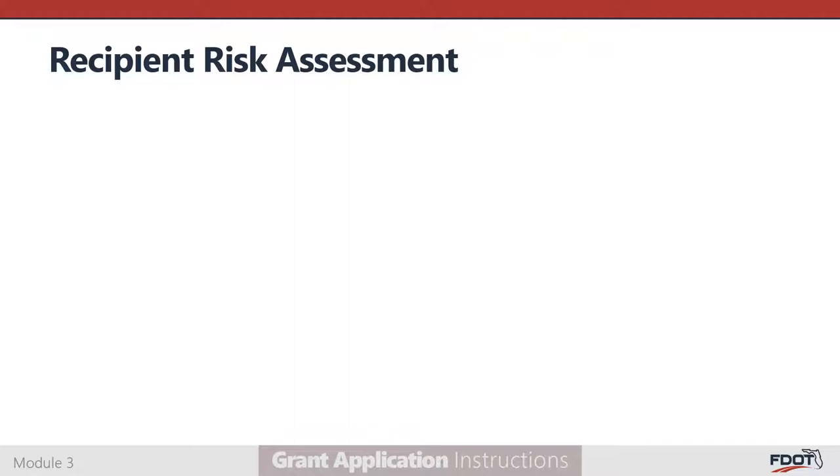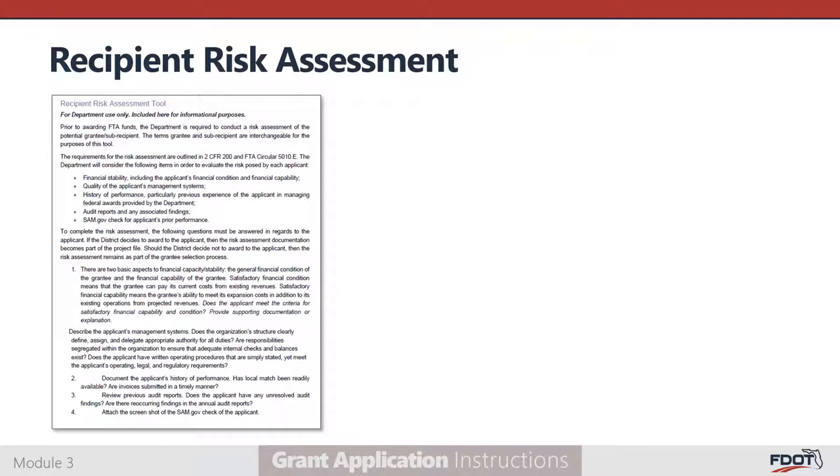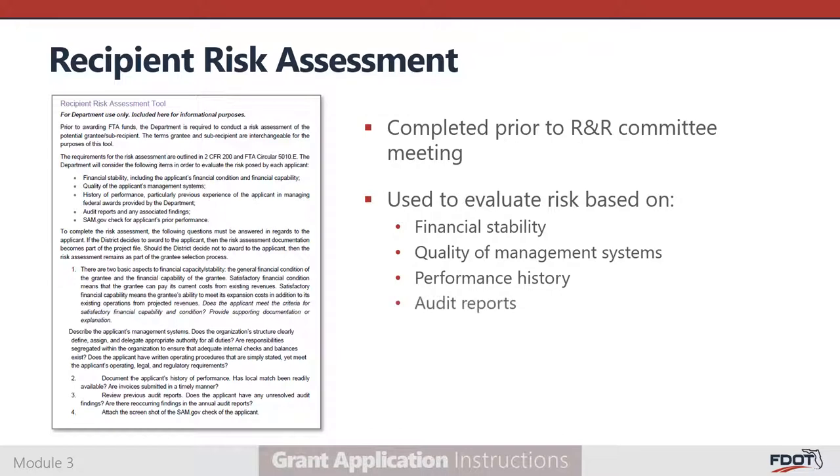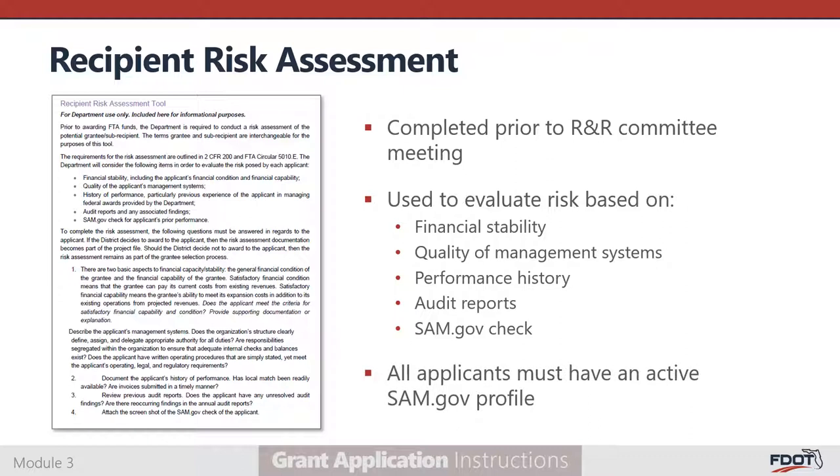Fiscal and managerial capability and prior performance are evaluated using the Recipient Risk Assessment Tool. These assessments are completed prior to the Rank and Review Committee meeting and are based on the review of each agency's financial stability, quality of management systems, performance history, audit reports, and SAM.gov profile. All applicants must have an active SAM.gov profile for the risk assessment to be completed. If your profile is not already active, be sure to register as soon as possible so your application will be eligible for review.